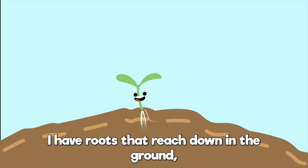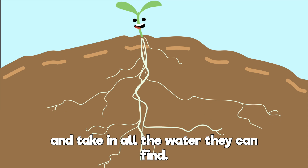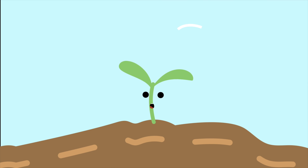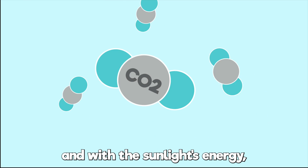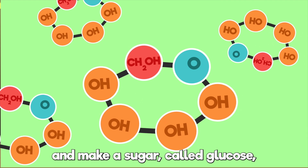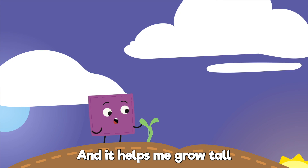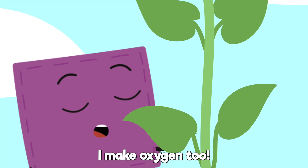I have roots that reach down in the ground and take in all the water they can find. I have leaves that take in CO2, also known as carbon dioxide. And with the sunlight's energy, I take those two and make a sugar called glucose — that's my food. And it helps me go tall. But that's not all, I make oxygen too.